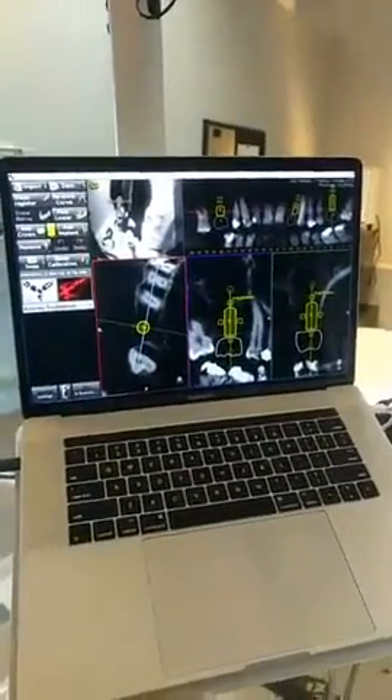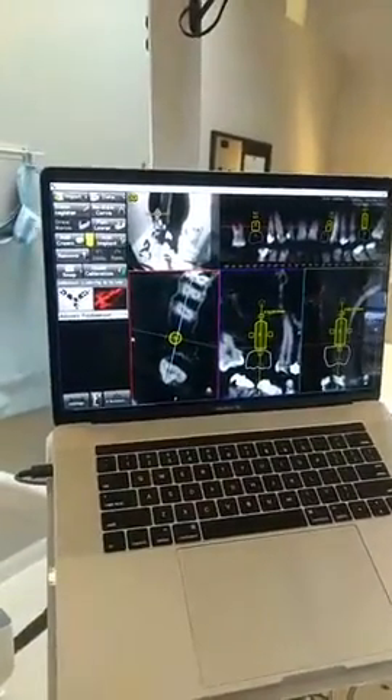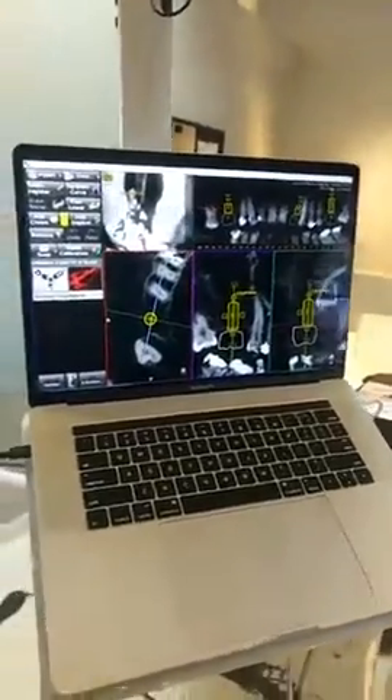Wow — look for the NaviDent system soon. Thank you so much, Mike. That was very impressive — I haven't seen this in all my years. Rest assured, it gives you a very confident means of placing the implant and correcting your angulation while you're doing it.